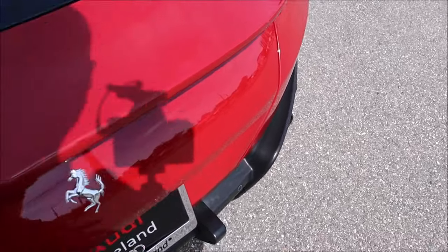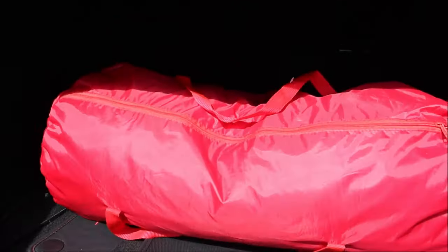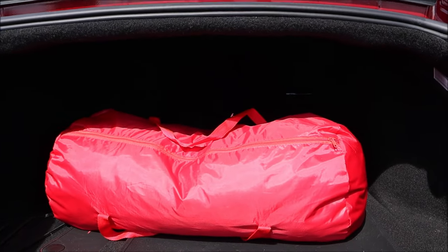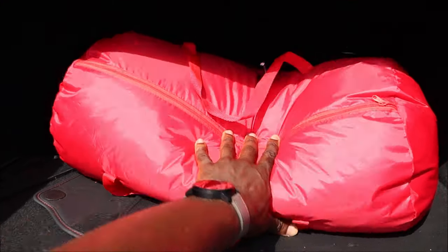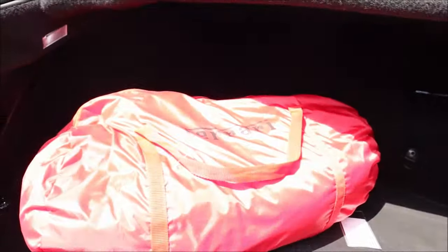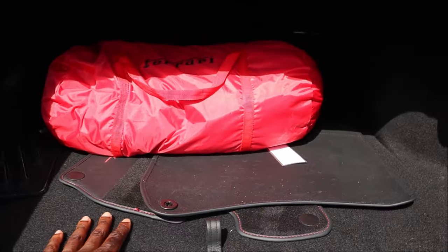Believe it or not, we do have a little trunk space in the Ferrari — 10 cubic feet. That's not bad when you compare it to the Giulia or the Ghibli, which have 13 cubic feet. If I move the car cover and go deeper, you'll see this is a deep trunk space with a nice little shelf. This is a grand tourer — if you've got a Ferrari, you can daily use it, and that's what the Roma would be. It tries to give you as much practicality as possible.